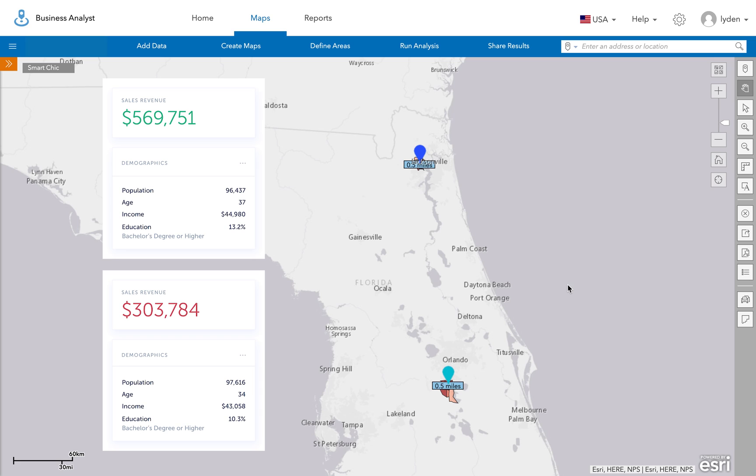Using a correlation analysis, we found a strong relationship between the presence of Smart Chic and Trend Trackers with total store sales across the portfolio.